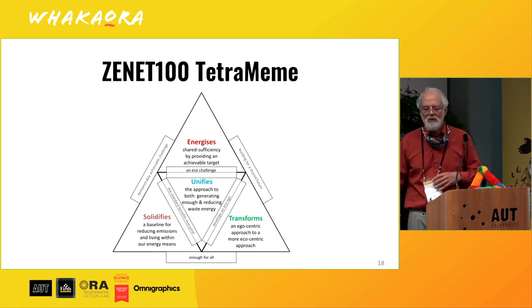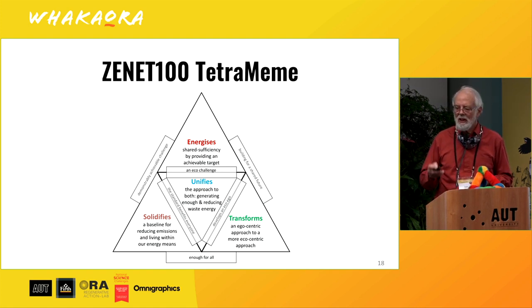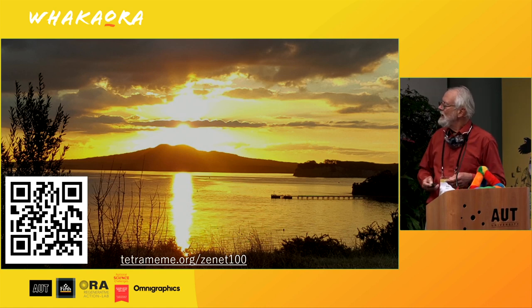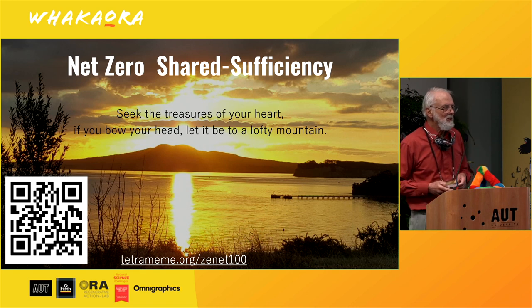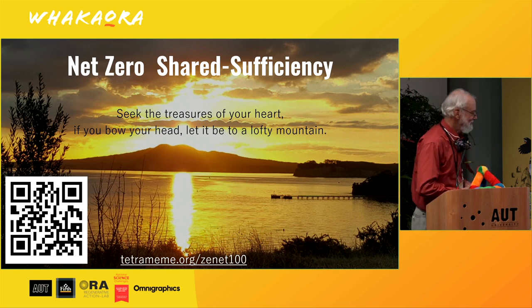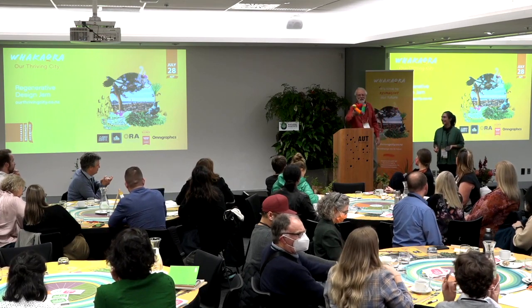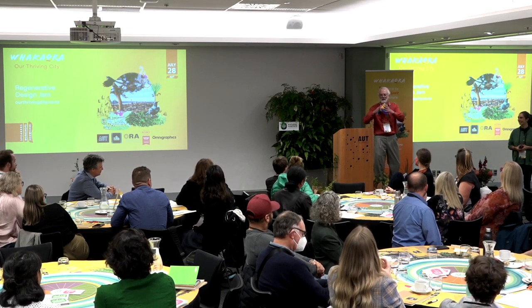It's based on TetraMeme — this is the full diagram, the detailed framework — and it helped us bring Zenit 100 from a crazy idea into a practical imperative for some. You can download these tools here. I hope you will join me in climbing this lofty mountain of net zero shared sufficiency. Thank you. And if you didn't notice, the triangle folds up into a tetrahedron — there are no opposites, everything is interdependent.